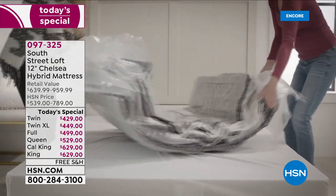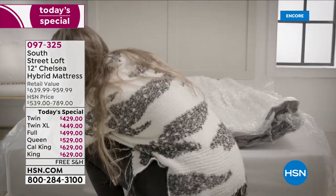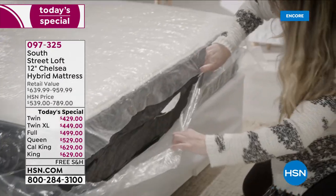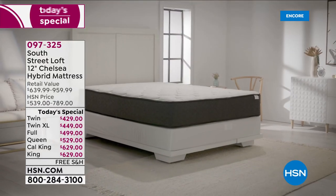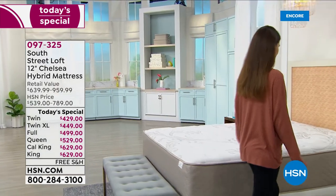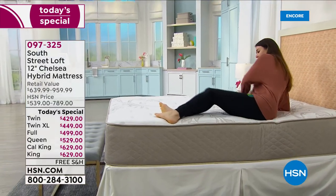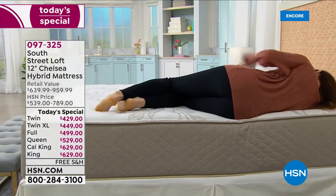Here's a final look at the Today's Special: the South Street Loft Chelsea Hybrid Mattress — the best of both worlds with coils and supportive foam. It comes in a box just like your HSN purchases and blooms in three to five hours. It's the tallest South Street Loft ever at 12 inches, with more layers of comfort — say yes today.